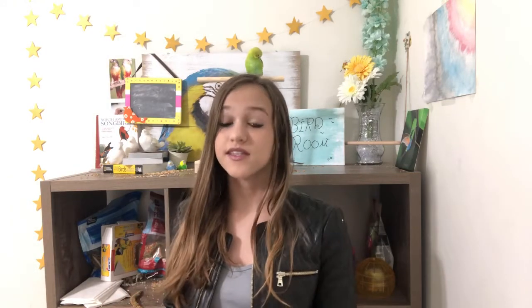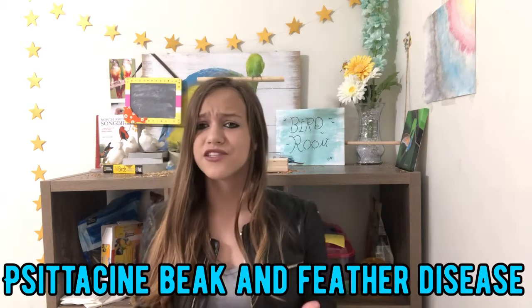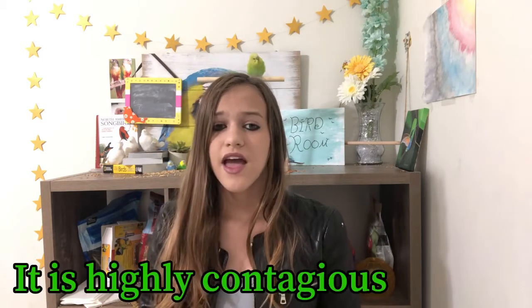Color-changing feathers: after a bird molts, their feather colors can become a little bit brighter or slightly different. You want to pay attention to whether they're going through a molt, because some signs of an incurable bird disease called PBFD — Psittacine Beak and Feather Disease — include feather color changes. It's incurable, and affected birds only have a few months to live.